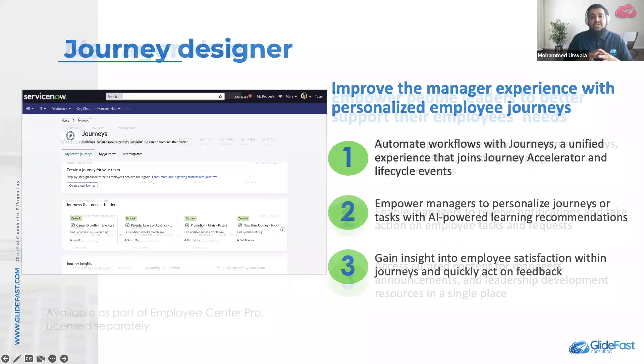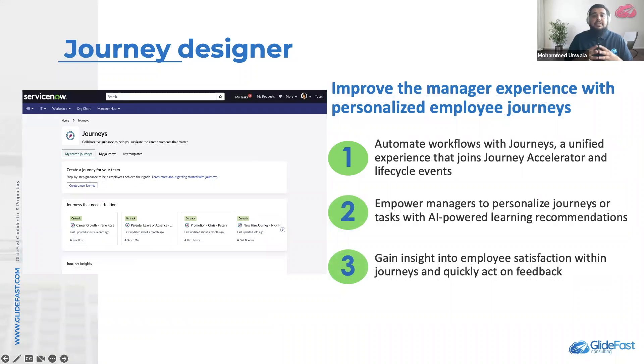The second feature is Journey Designer. Journey Designer enables employees, managers, and the organization to initiate and manage journeys to drive employee engagement and productivity. Journey Designer combines the employee experience of lifecycle events and Journey Accelerator so that managers and employees have a single interface to manage all their journeys.